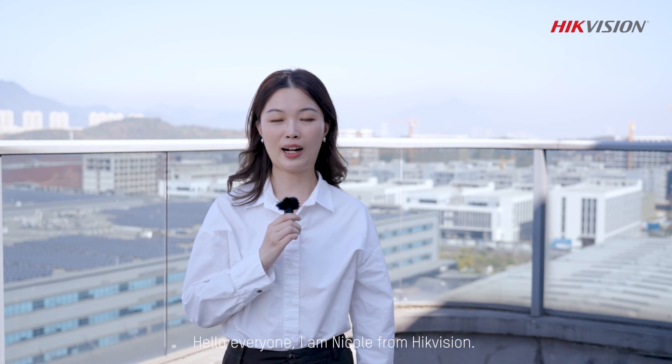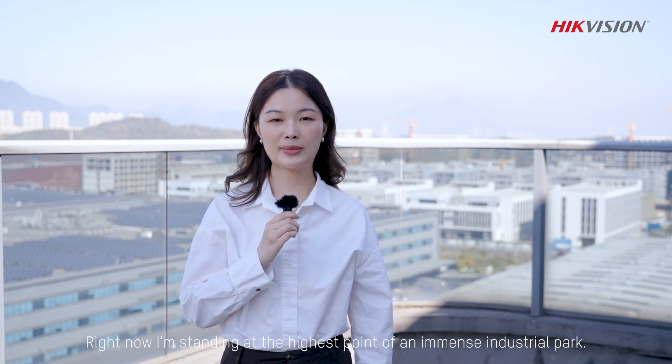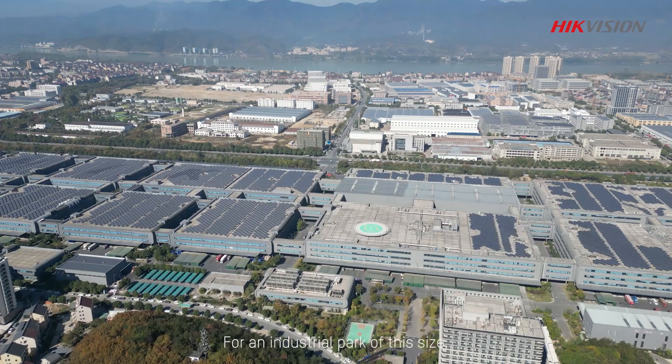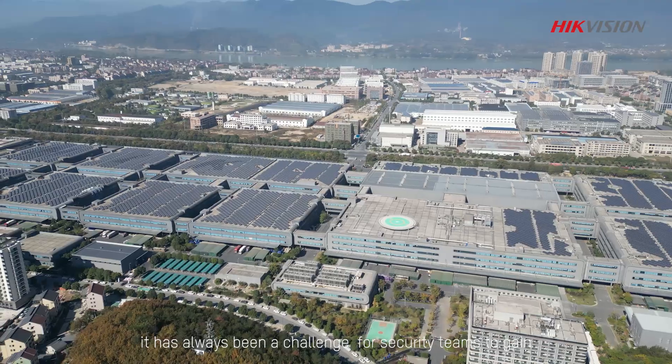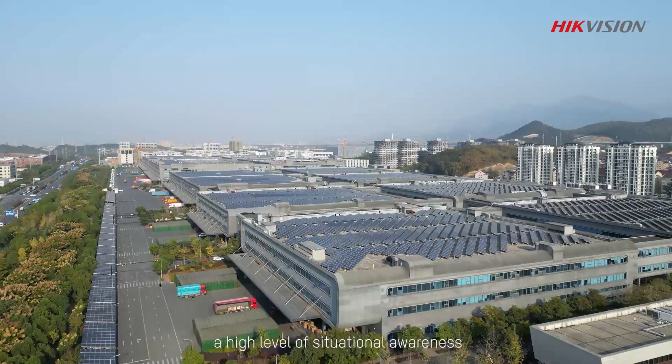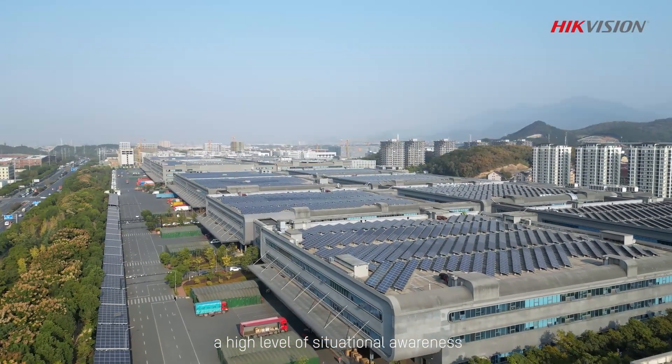Hello everyone, I'm Nicole from HackVision. Right now I'm standing at the highest point of an immense industrial park. For an industrial park of this size, it has always been a challenge for security teams to gain a high level of situational awareness. For situations just like these,